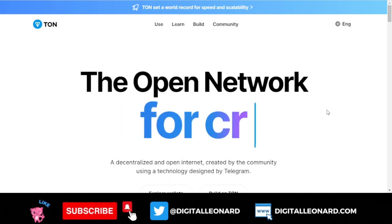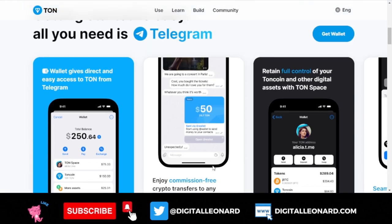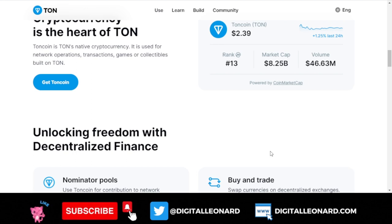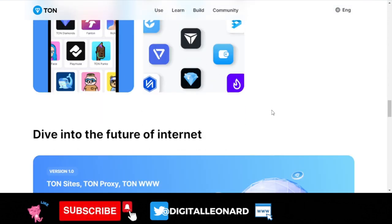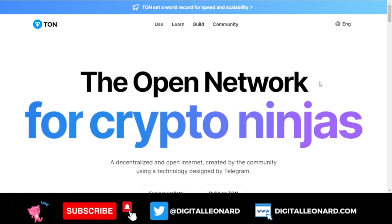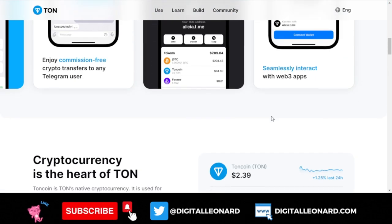You can read more on the TON project on their website — I'll leave the link in the video description. TON is a blockchain ecosystem integrated with Telegram, aiming to enable billions of users to experience digital ownership. The TON foundation is doing a lot to improve usability, scalability, and capability, with the goal of putting crypto in every pocket by making digital ownership easy for billions of people worldwide.